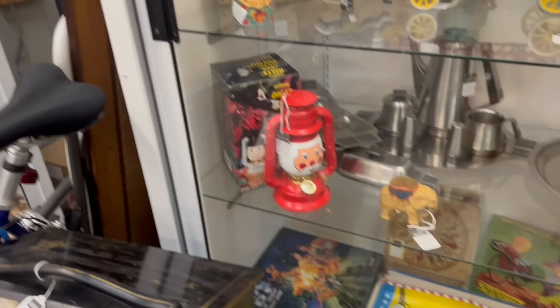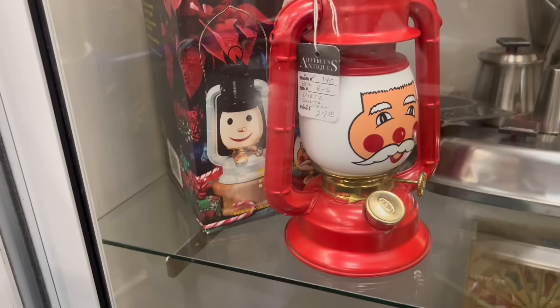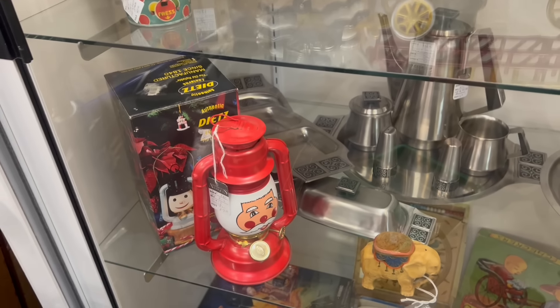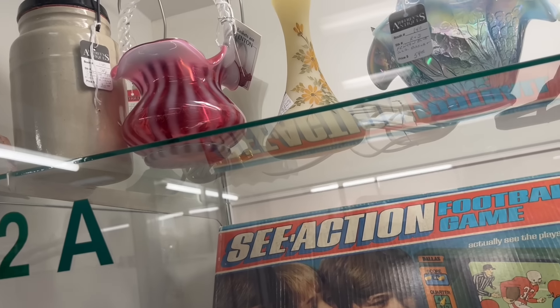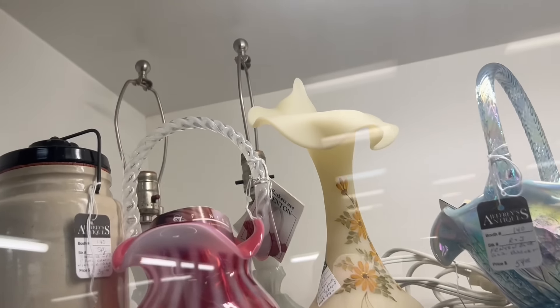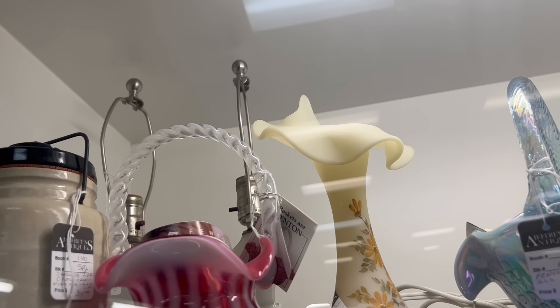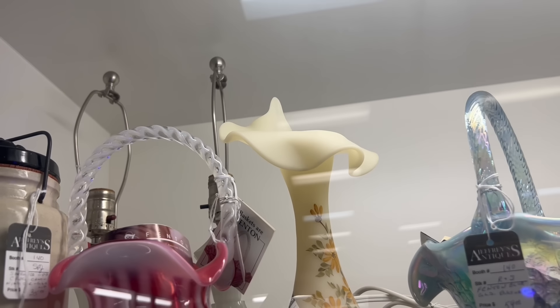We'll see a couple more things — it's the same vendor. Check out this Deet Santa lamp — that is cool. I usually just see the pumpkin; I don't think I've ever seen the Santa. I'll have to look that up. And then I was looking at the Fenton Jack in the Pulpit at $49 — that's a good deal. I wonder if that's the fake-out custard or if it's uranium custard. I think it's the fake-out custard.